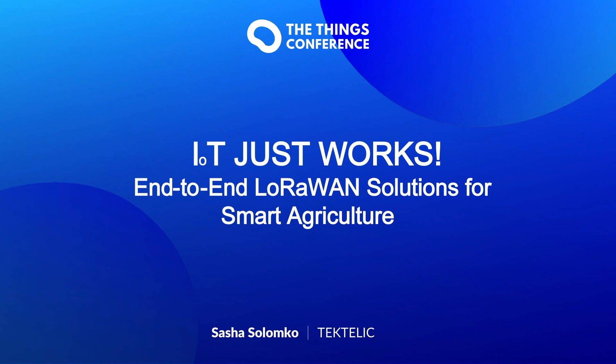Today, I will be presenting on Tektalik's commitment to providing IoT solutions that just work, with the focus on end-to-end smart agriculture solutions designed for reliability, scalability, and ease of deployment.